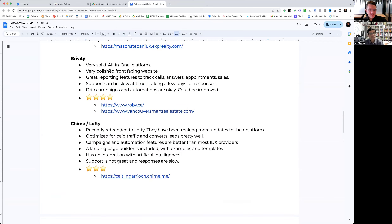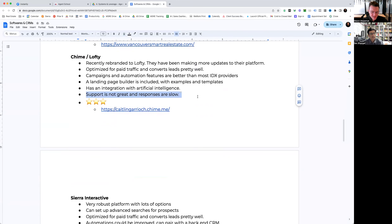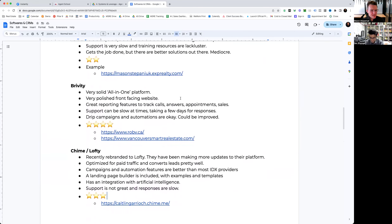They also have an integration with artificial intelligence, which a lot of these IDX providers don't have. The only drawback with Chime is that their support isn't that great. When you're setting up the website it can be pretty challenging and responses are slow. With all this tech stuff there is a lot that can go wrong, and you want to have someone you can reach out to and get support from to resolve any issues. Especially in the beginning, stuff always comes up and the setup can be pretty challenging, so having someone to lean on is definitely important.